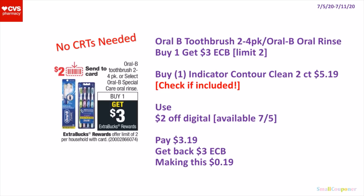Make sure to also check the 3-packs because they are sometimes cheaper, but most of the time the 3-packs are not included. So you will use a $2 off digital, available on the 5th. You'll pay $3.19, get back a $3 extra buck, making this $0.19.